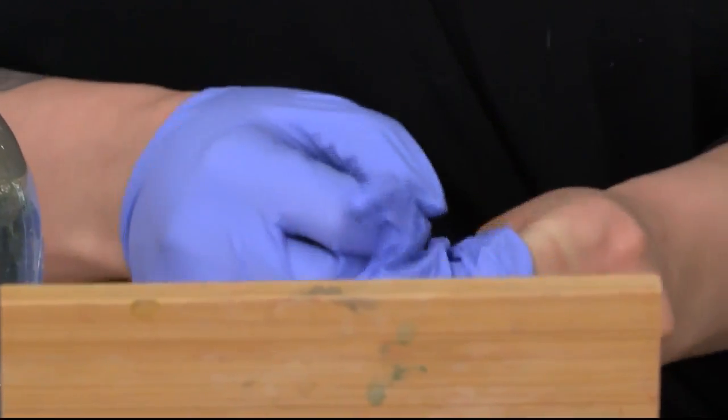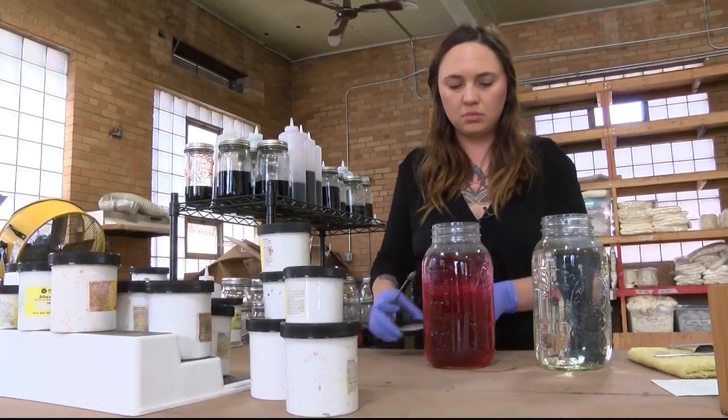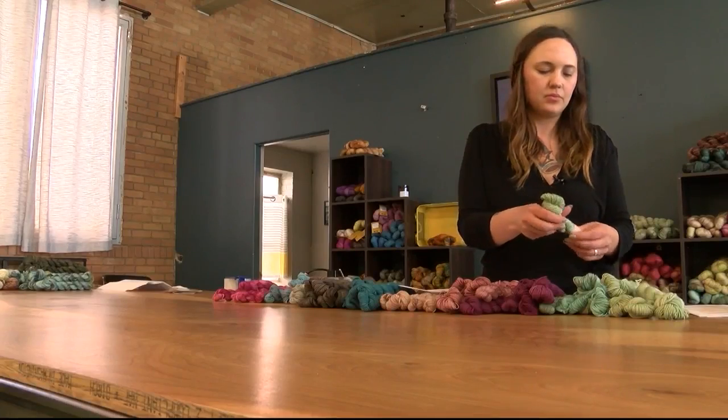Dyeing yarn seemed like it was a good idea. Starting in her basement, English began to hone her skills, watching tutorials, reading books, and traveling to craft festivals and shows until hand-dyeing yarn became second nature.